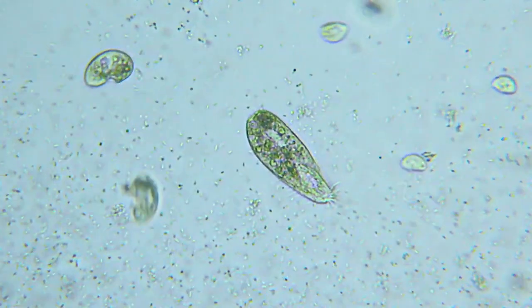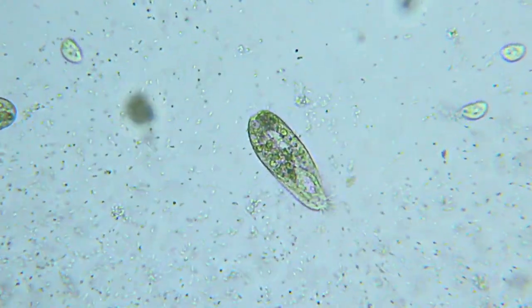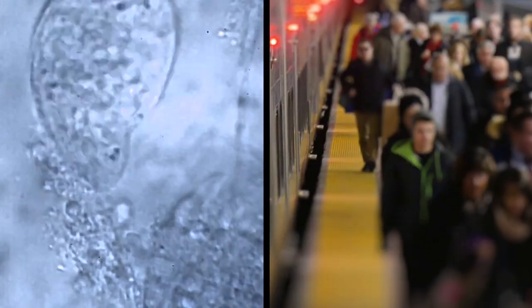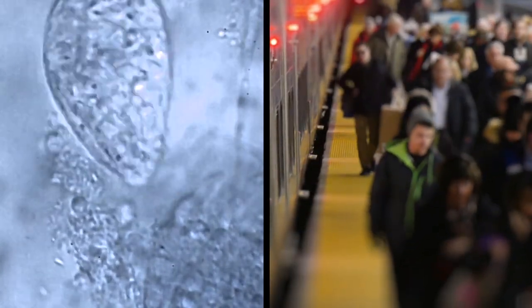Now for some of the city's smallest residents. Our Ari Goldberg spoke with a scientist who's discovering thousands of new microscopic species that ride the subway with us every day. They wanted to study a place where there's a lot of exchange of microbes between people — the place with the greatest density, the most traffic, the most people all in one place — probably the best place to study how microbes move in a city.